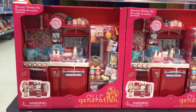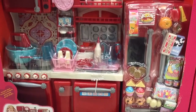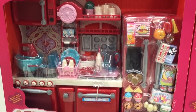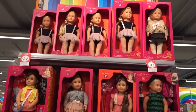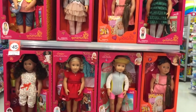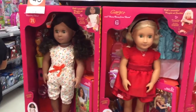At another store, I was able to find the Our Generation Gourmet Kitchen set. I've seen lots of people with this, and I hope to bring it home for my dolls someday. It looks like such a fun set, as it comes with so many pieces. There were also lots of super cute Our Generation dolls, and what's really cool is that some of the Our Generation dolls have flexible arms and legs, so you can pose them.